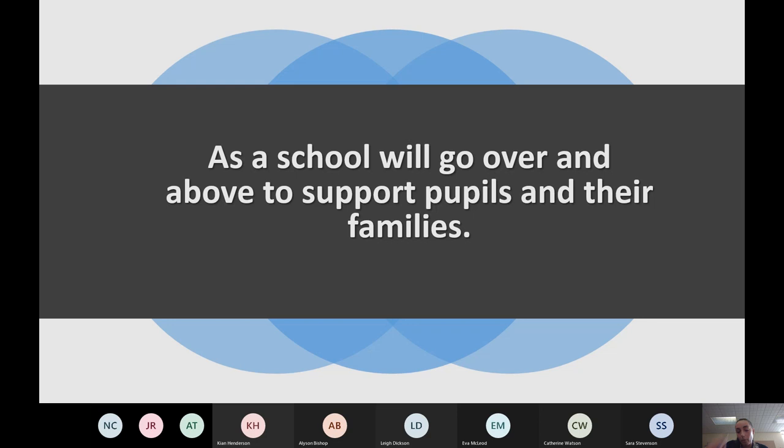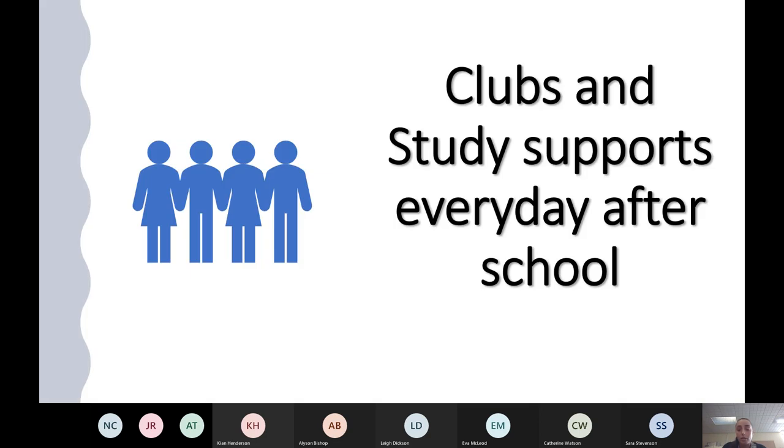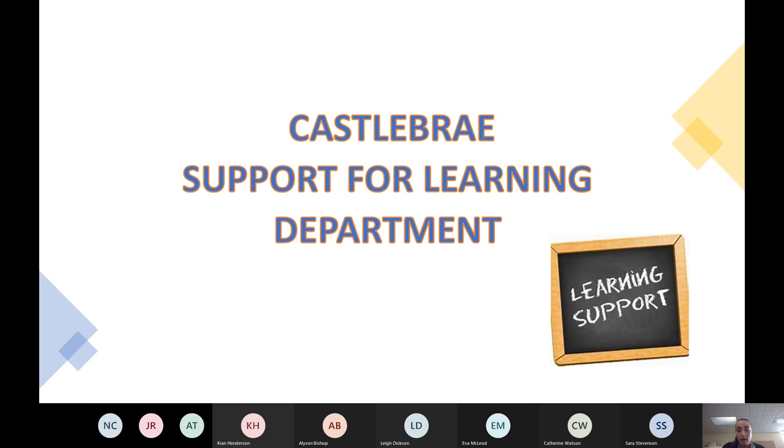In terms of clubs and study support, at the moment with COVID restrictions we've been quite limited in what we can offer. But we've got quite a wide range of extracurricular programs available — lots of things in the PE department through Active Schools, and study support options for lots of different subjects accessible at lunchtimes and after school. We now have the Support for Learning department, so I'll pass you to Miss Courser.